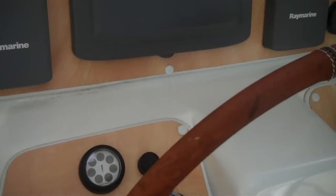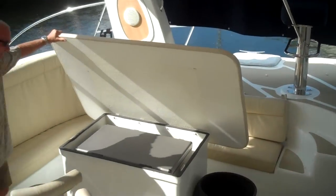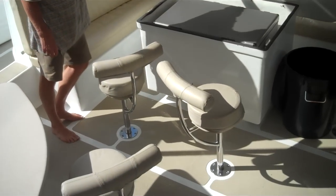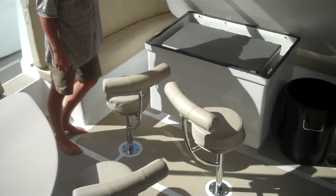I'll show you this, Gary. Here's the deep freeze right here too. That's a great thing to have. That's really nice — the captain said he cuts whole fish and puts it in there.